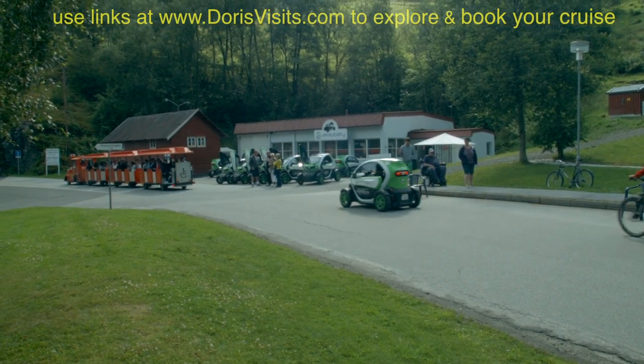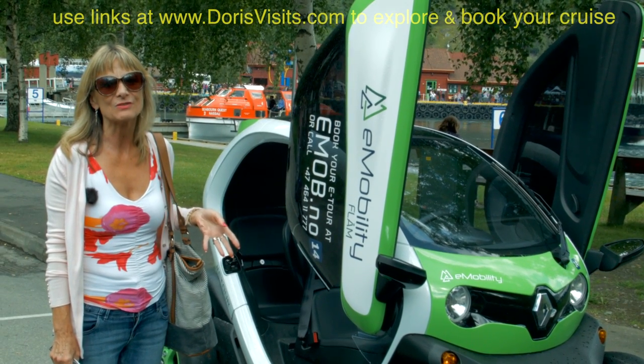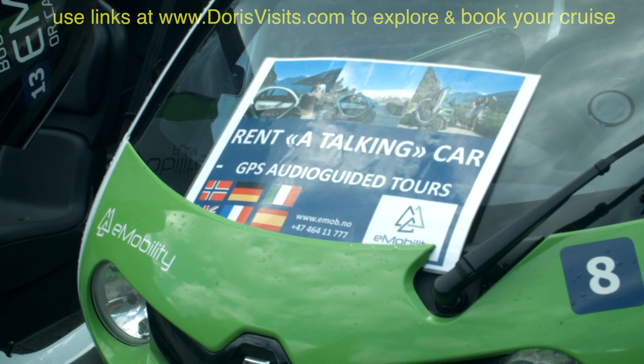You can rent a talking car — it talks to you on the way around. For 80 euros you can go to Aurland, and for 1,500 you can go to Stegastein where there are beautiful views.